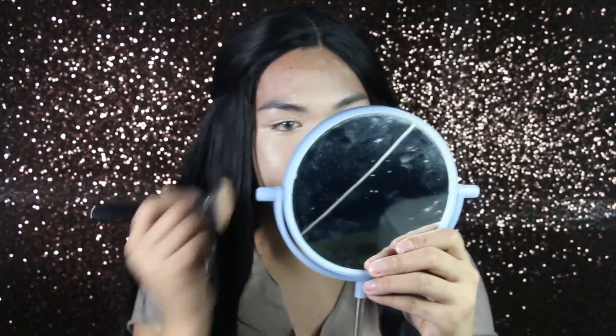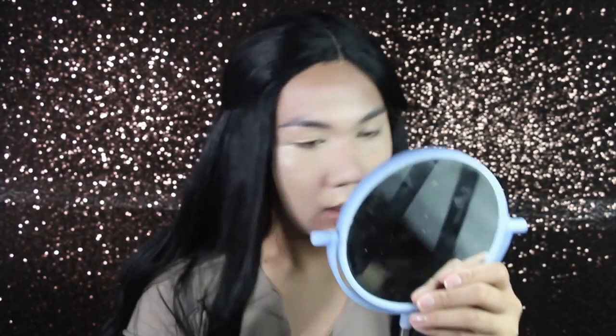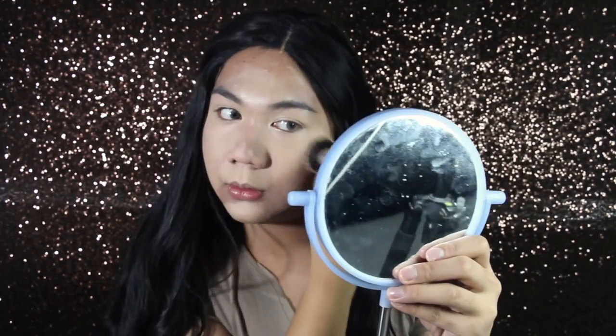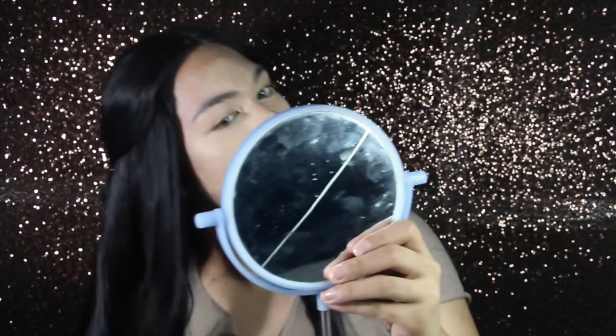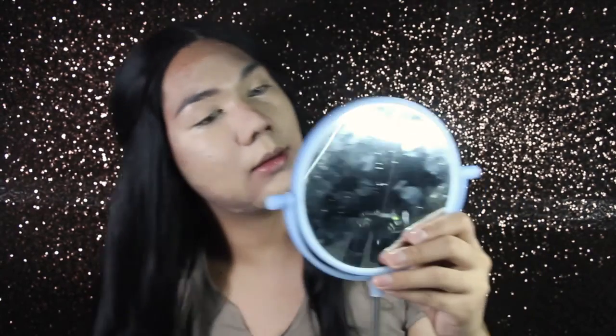So apparently this powder has a pink undertone. I hate the coverage. I hate the finish.